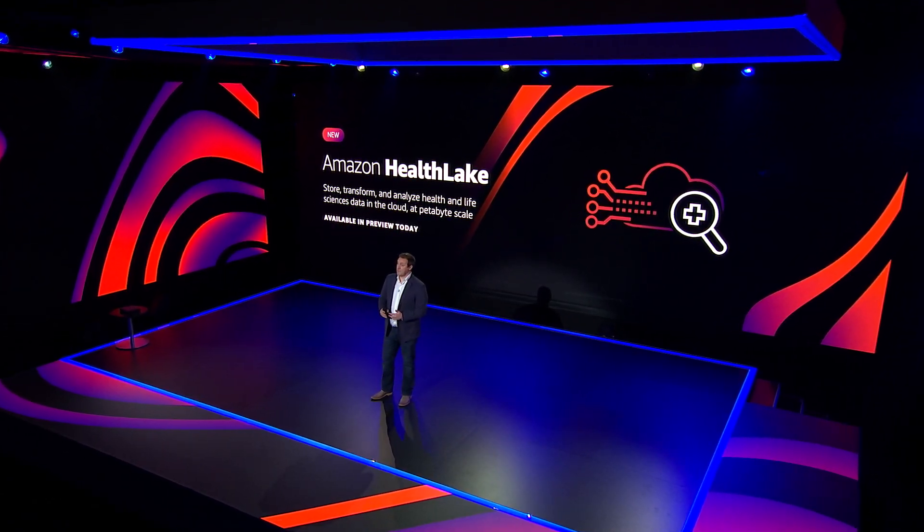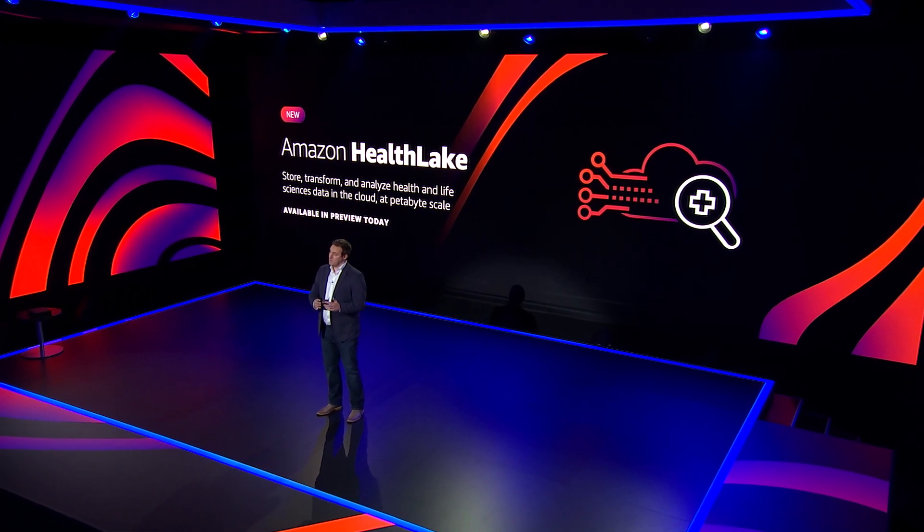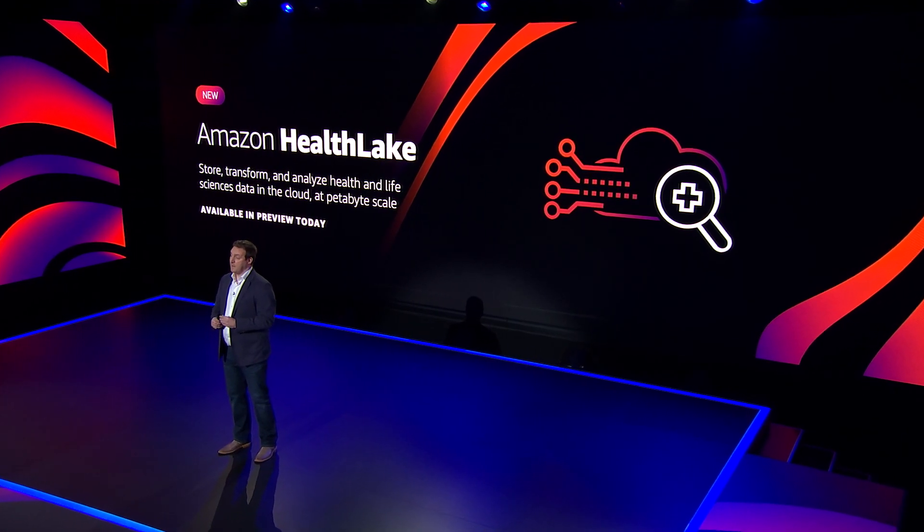I'm excited to announce the launch of Amazon HealthLake, a new service that enables healthcare organizations to store, transform, and analyze petabytes of health and life sciences data in the cloud.